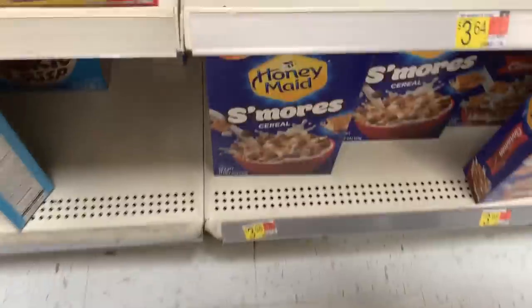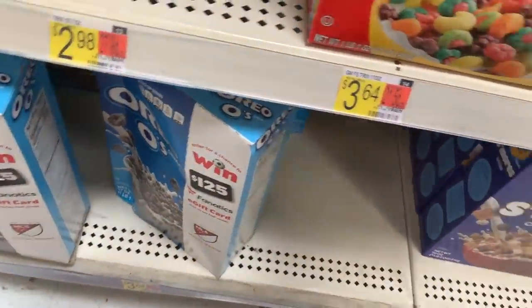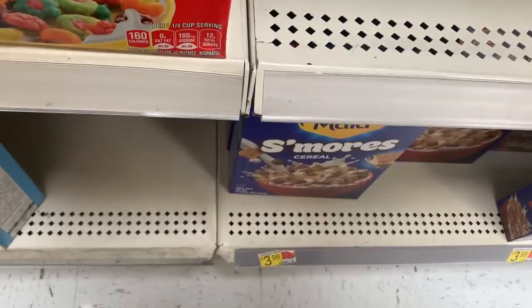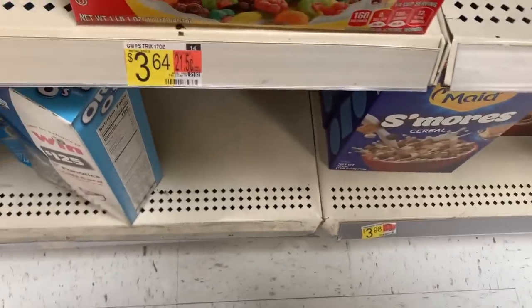Really good deal on either the Honeymaid S'mores or Oreo O's cereal — both $3.98 at Walmart. There's a 50-cent ibotta rebate and Shopkick has $3.28 back, which is a big rebate. That ends up being just 20 cents for these cereals.